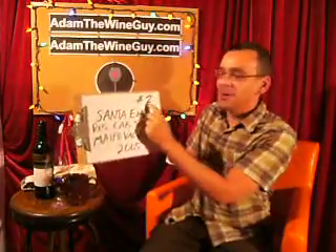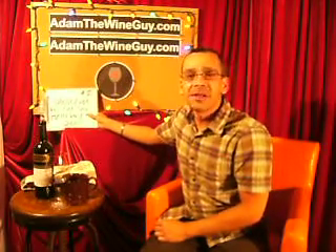Alright, who's excited? I don't know about you, but this one — episode number two of Taste Along with Adam the Wine Guy. We're going to do Santa Emma, the Reserve Cabernet Sauvignon from the Mapo Valley in Chile. This one, the 2005 vintage.